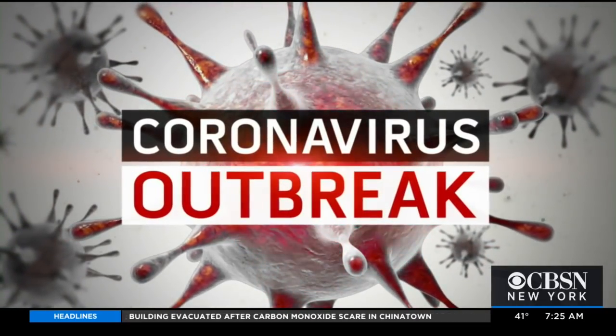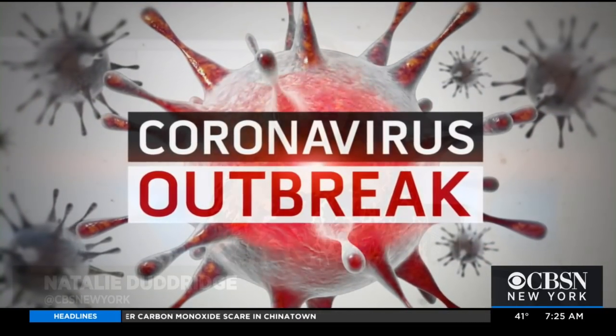The first reported case of coronavirus in New York State was diagnosed right here in the city, and this news is leaving many New Yorkers with a lot of questions about the virus and what is being done to prevent its spread. Joining us with answers is Dr. David Perlin, the Chief Scientific Officer for the Center of Discovery and Innovation at Hackensack Meridian School of Medicine.